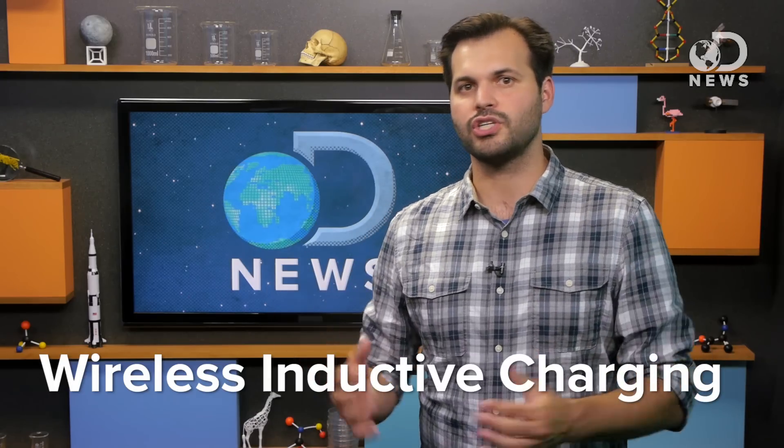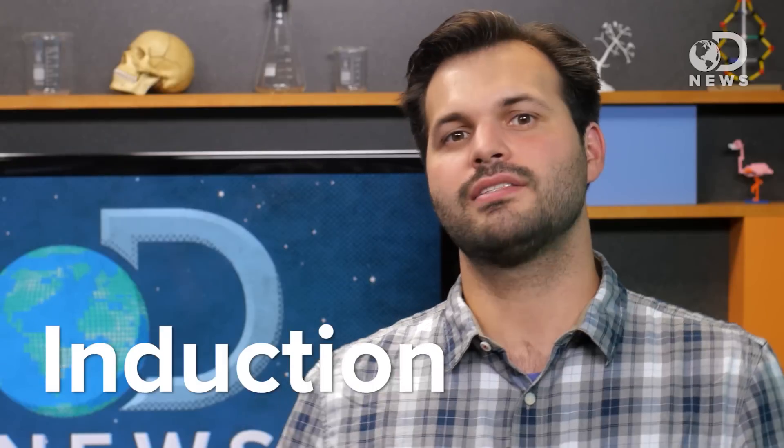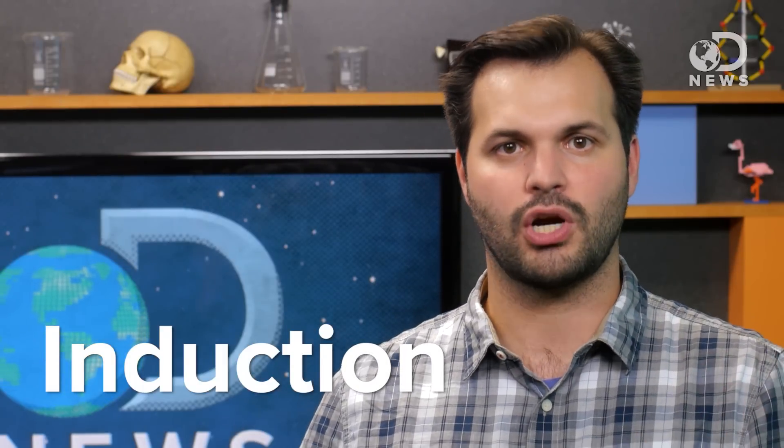Wireless inductive charging gets its name from that magnetic field interaction called induction. Inside of the charging pad and the inductive charging device are tiny coils of wire. The pad being plugged into the wall is fully powered, and that power is cycling at 60 hertz a second. When the other coils come within a short distance, their flux will interact with the flux in the device, move the electrons around, and charge the battery.